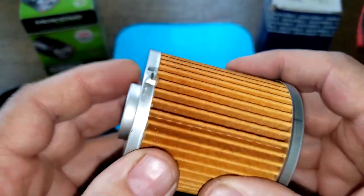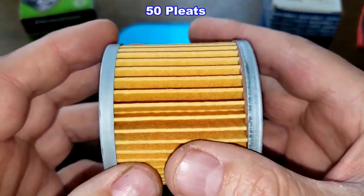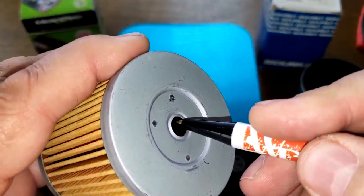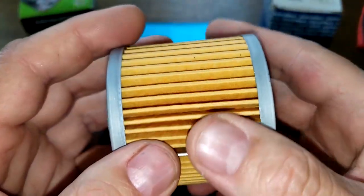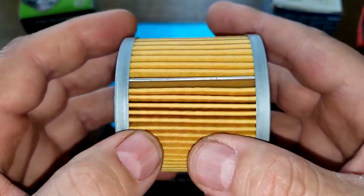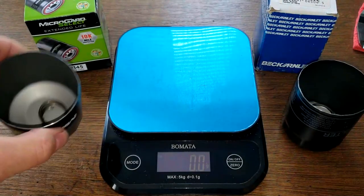The Beck filter also has a metal crimp seam, and I counted 50 pleats — five more than the Micro Guard. It also has metal end caps and a bypass valve. I couldn't find micron rating information for this filter on Amazon's website; it's listed as synthetic media but no micron rating, so take that with a grain of salt. Both look nice and clean with no excess glue.